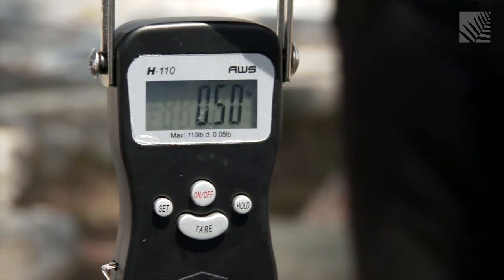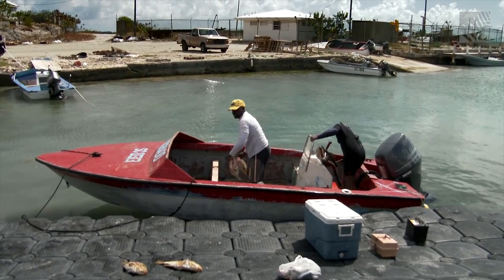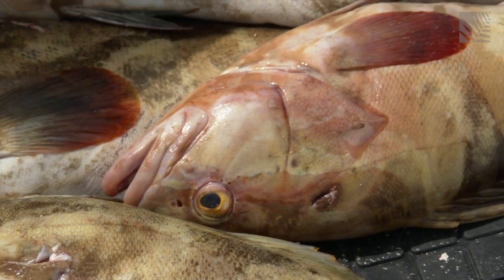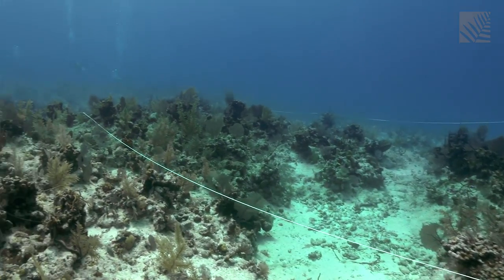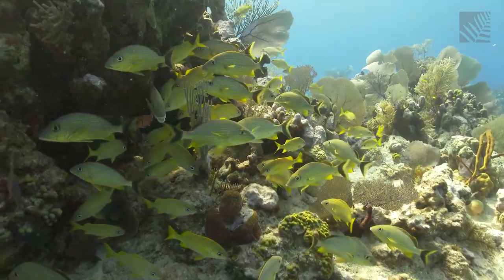As conch gets harder to find, some fishermen instead switch to something more abundant and readily accessible — finfish. Fishermen are transferring their pressure onto other species because they're getting lower catches of lobster and conch. The concern is that too many fishermen will switch over to fishing for what are called finfish — actual fish as opposed to invertebrate species. Fortunately, the students are also studying the finfish population around the island, which includes grouper, snapper, grunt, and triggerfish.